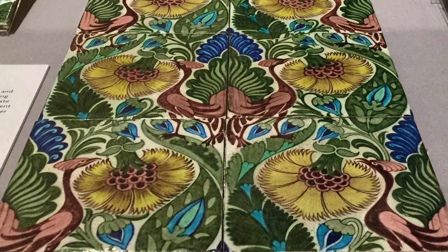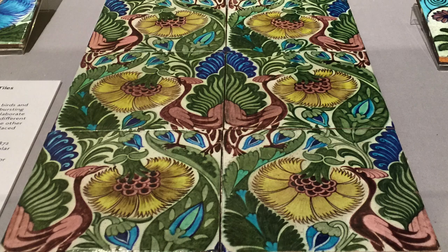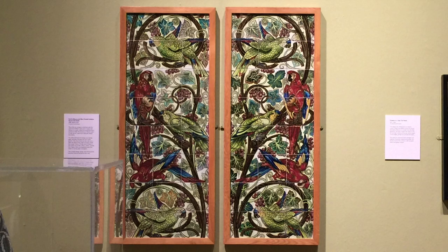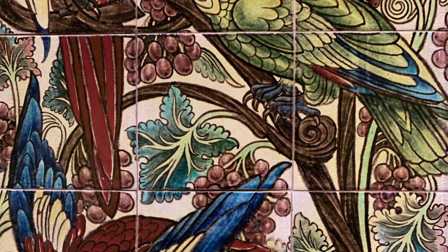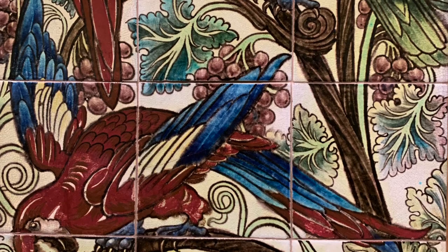The overall pattern is formed around just two tiles, which swap position down the rows. To create his tile sets, de Morgan's decorators traced his design for each tile onto thin paper, then painted glaze on the paper, processing just one colour at a time. The paper was placed face down onto the tile, and in the kiln the paper burnt away, leaving the coloured glaze behind.